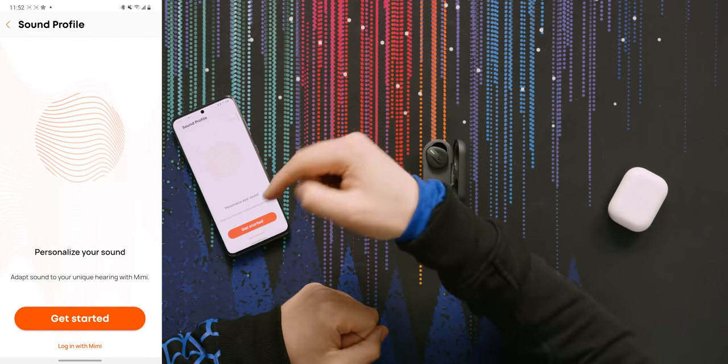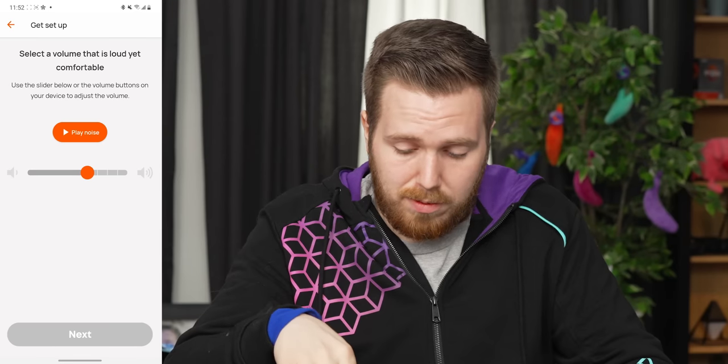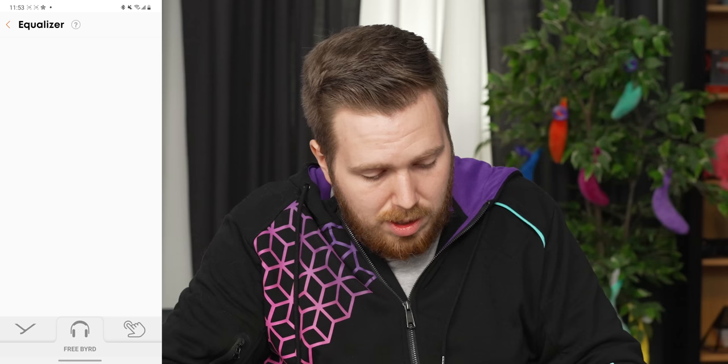You can personalize your sound with Mimi — you do a hearing test and set a volume that is loud yet comfortable. As for equalizer, they don't have a real equalizer, only sound profiles, which is kind of a bummer, but they have lots of different ones.